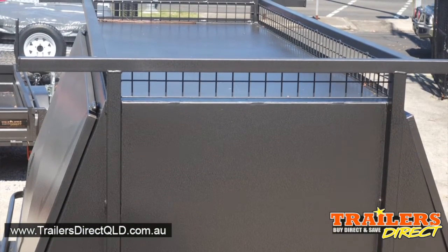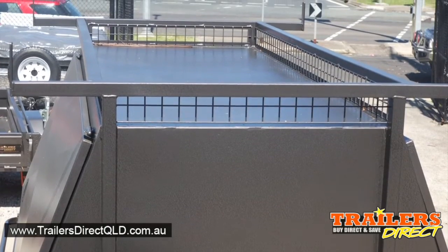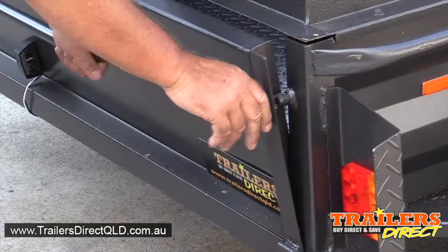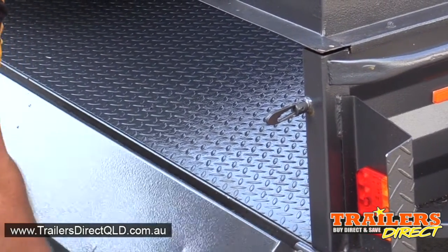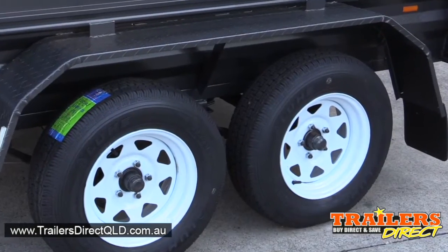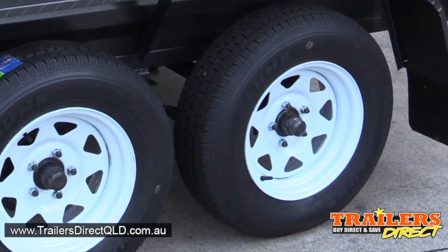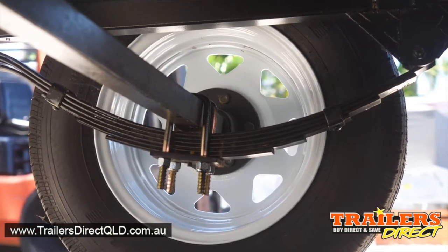It has a 100mm cage on top of an extra wide ladder rack. It has a fold-down tailgate which is lockable, new rims and tyres with the sun raisier rims and heavy duty suspension.